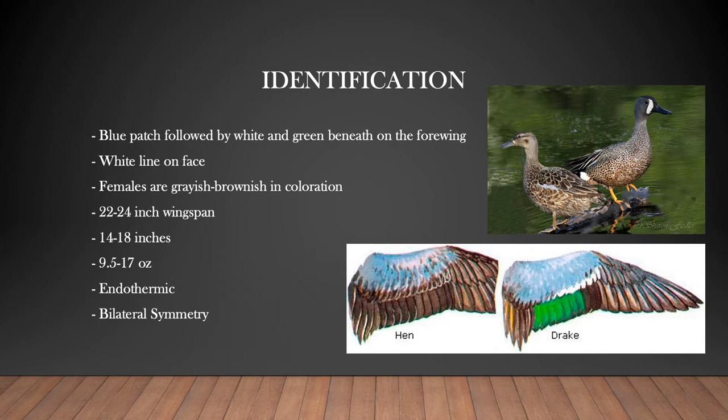The females are always larger than the males. Their wingspans range from 22 to 24 inches and total lengths are typically 14 to 18 inches. The typical weight of an adult blue-winged teal ranges from 9.5 to 17 ounces.